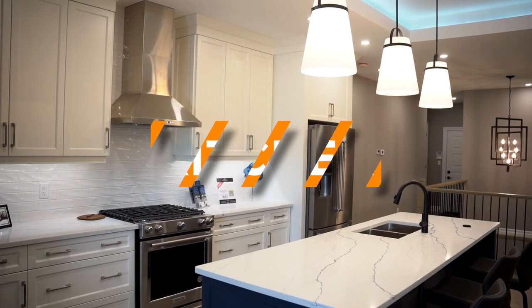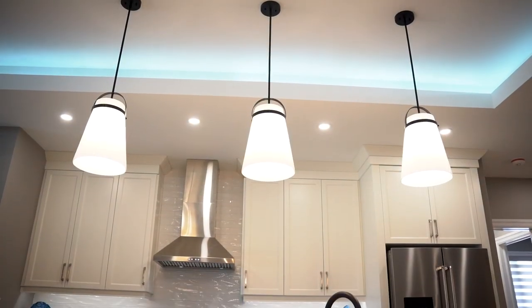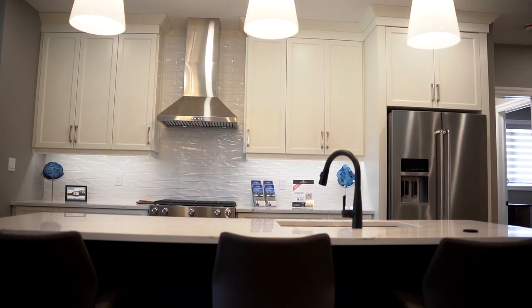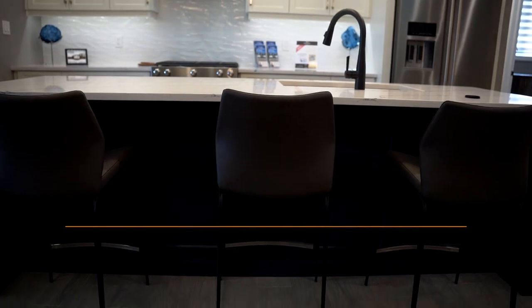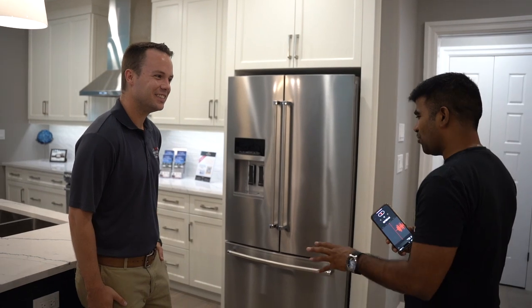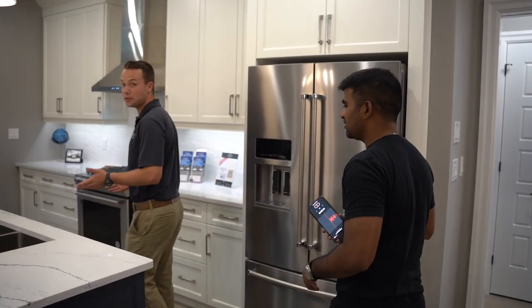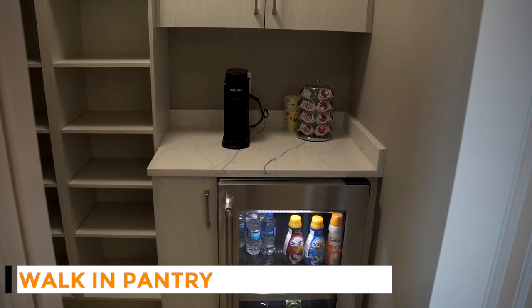Over in the kitchen, a lot of builders will do some kind of vinyl wrap on their cabinets. All of our kitchen cabinets are paint grade wood — they actually spray on paint, which gives a really clean look. I love the color combination, nice modern finishes. Another feature I really like is the walk-in pantry — it's a nice, good size.